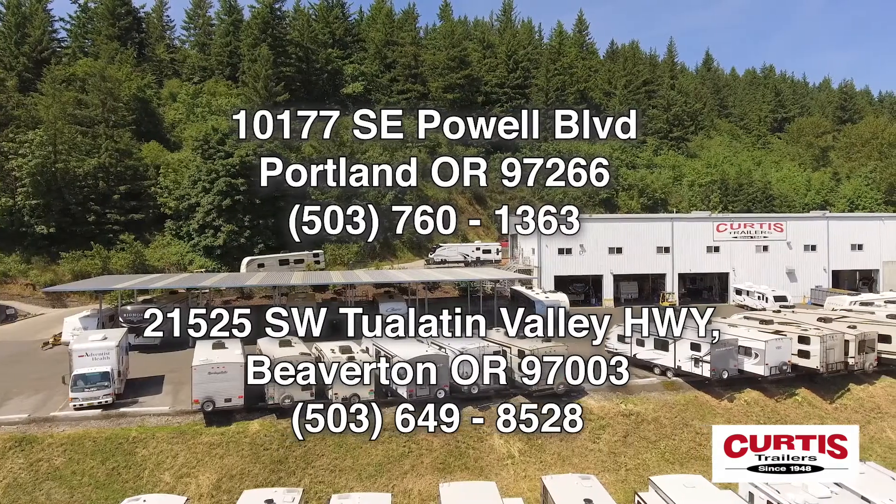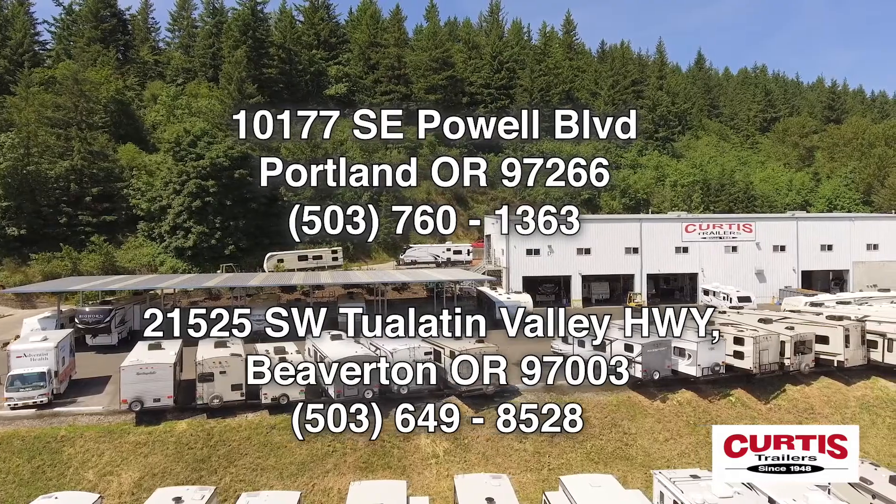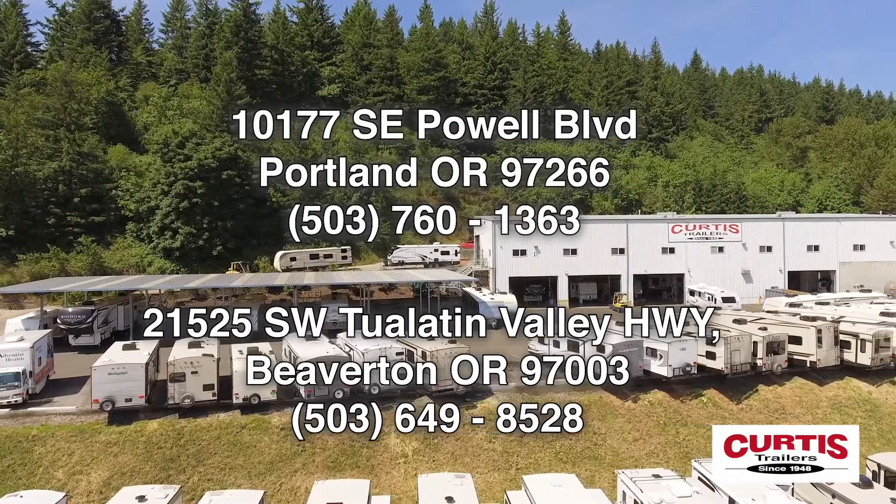Come experience the Outback Ultralight 292 URL today at Curtis Trailers, where our business has been your vacation since 1948.